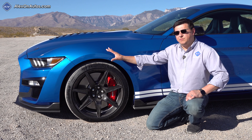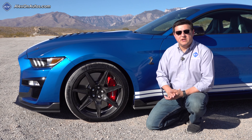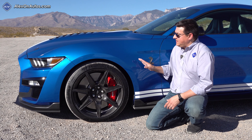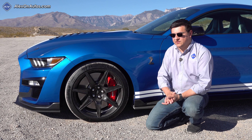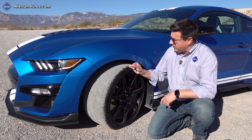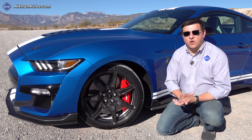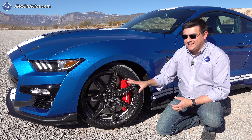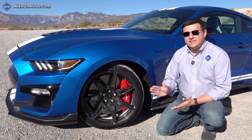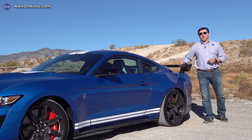Ford went with a staggered tire setup — 305s up front and 315s in the back — which I was a little surprised by given the heavier supercharged engine up front. Ford partnered with Michelin for the tires on all GT500 trims. The base GT500 gets the Pilot Sport 4S, and the carbon fiber track package gets the Pilot Sport Cup 2 tires, which are about as close as you can get to a racing slick while still being street legal. There aren't many grooves on the outside, giving more surface area for traction and handling in dry conditions. At 16.53 inches, the front brake rotors are among the largest you'll find on any two-door vehicle in the world — with 25% more thermal absorption capability than the GT350's brakes. There's also a carbon ceramic brake upgrade available.